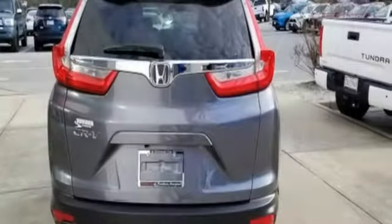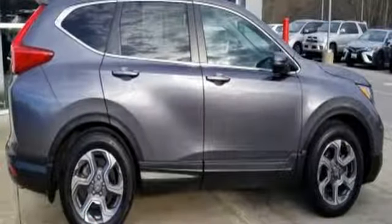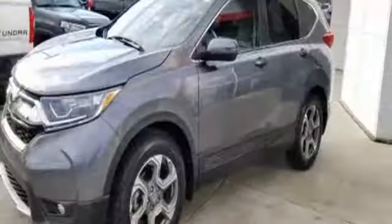doors and push button start proximity key, active noise cancellation, power sliding and tilting sunroof, smartphone wireless charging, and power heated mirrors.